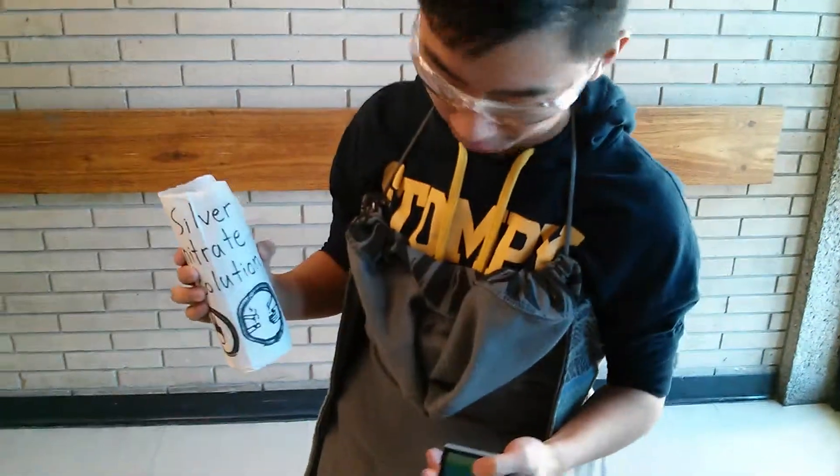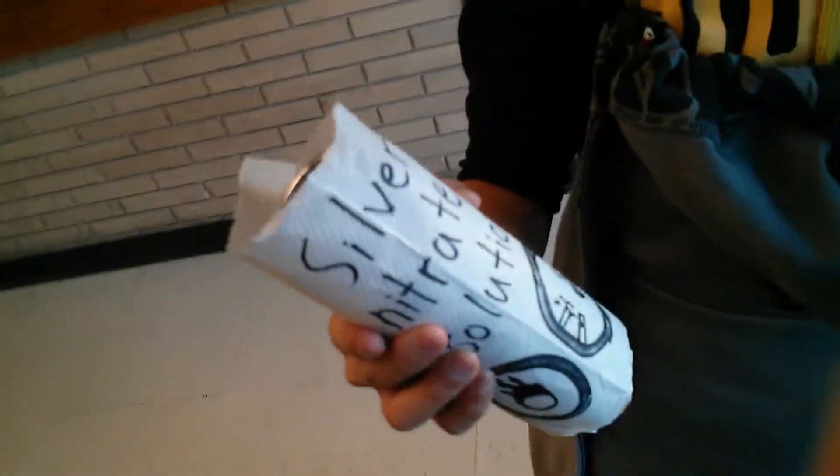Hey Jasper, what you got there? Silver nitrate solution. Wait, don't disturb me, I'm playing Platinum.